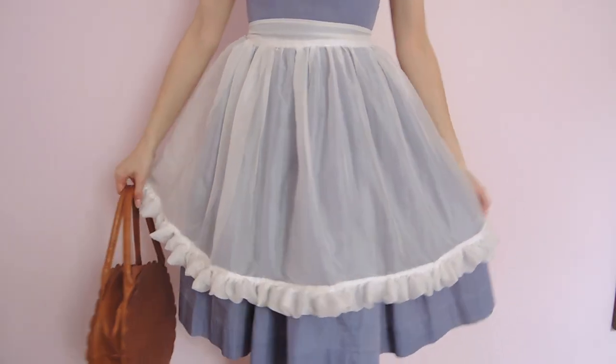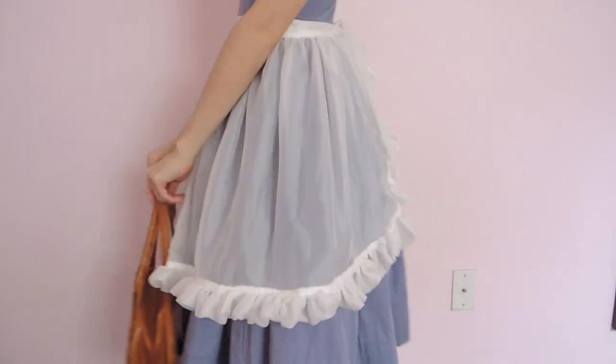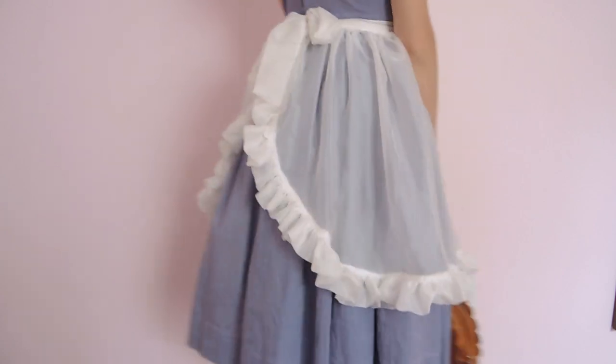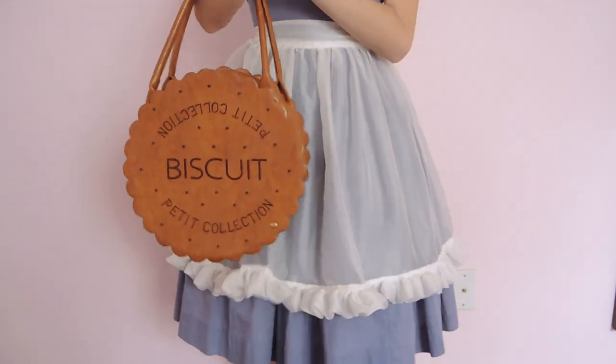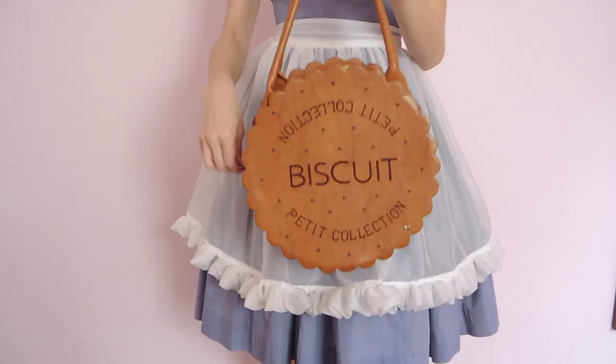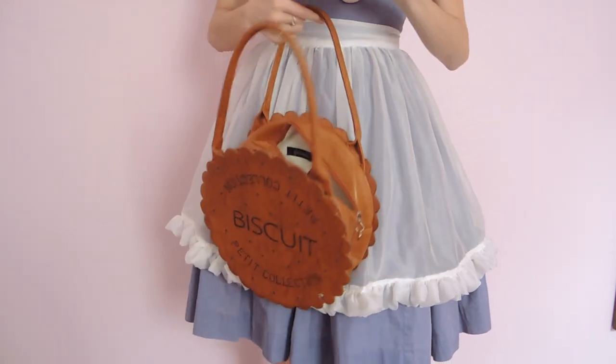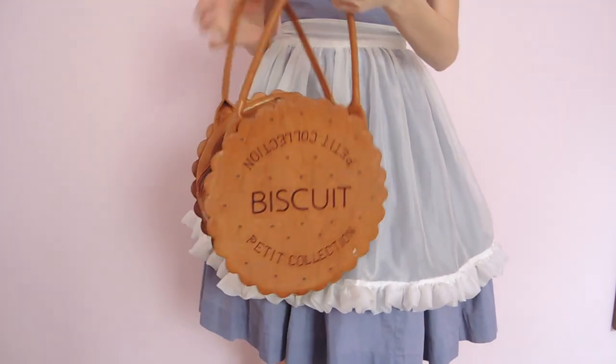On top, I added this chiffon apron that I made a while ago. I think it's such a cute piece for layering. This biscuit bag from the brand Swimmer was absolutely perfect for an Alice in Wonderland look, and I thought it incorporated this tea party theme well.